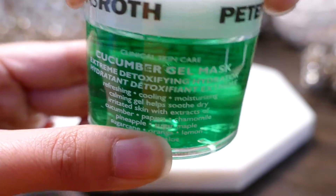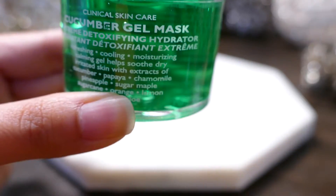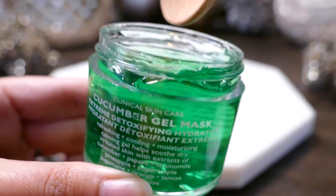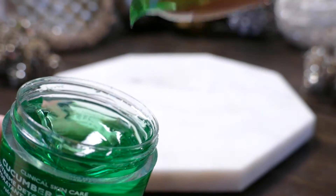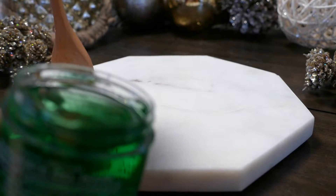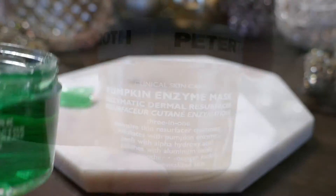The first mask in this set is the Cucumber Gel Mask, which is an extreme detoxifying hydrator. It is refreshing, cooling, and moisturizing. The calming gel helps smooth and soothe dry, irritated skin with extracts of cucumber, papaya, chamomile, pineapple, sugar maple, sugar cane, orange, lemon, bilberry, and aloe.